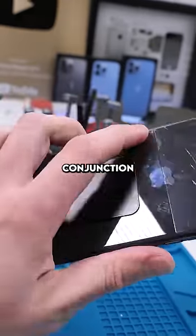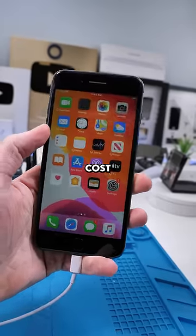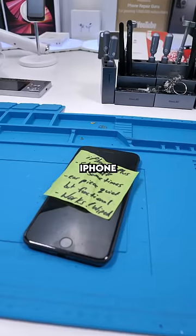That's a logic board issue, and in conjunction with all the other repairs this phone needs, that would make it cost more than what a used phone would cost. R.I.P. iPhone 8 Plus.